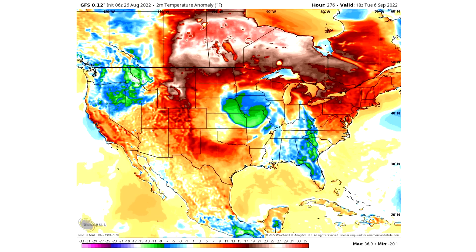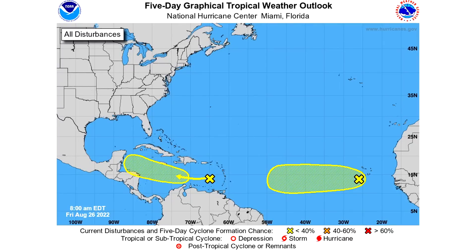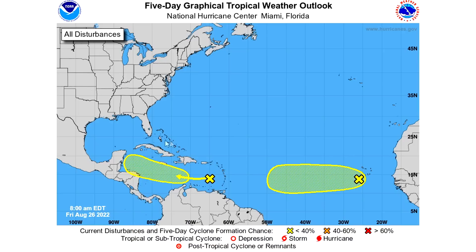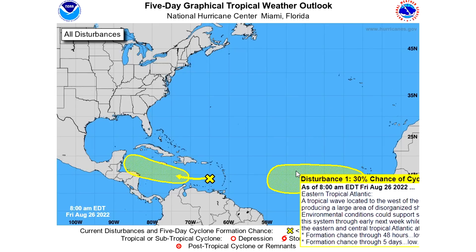Now taking a look at the five-day graphical tropical weather outlook — it doesn't look too much different than yesterday. We do have a 20% chance of disturbance number two developing over the next five days, and it looks to be heading towards Central America, potentially hitting the Yucatan Peninsula. What it does after that only time will tell. In the middle of the Atlantic we have our biggest update — there's still a 10% chance over the next 48 hours, but now there's a 30% chance over the next five days, upgraded from 20%. It's moving up currently so we'll see what this one does over time.